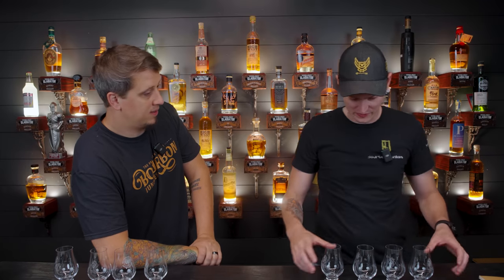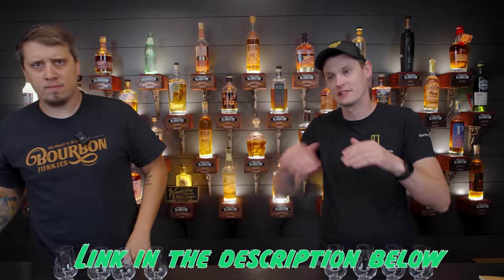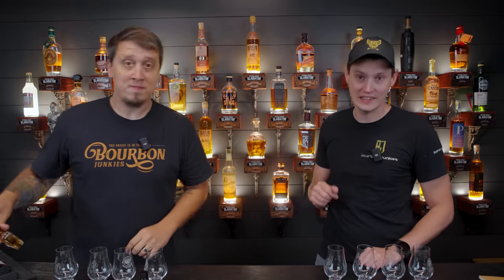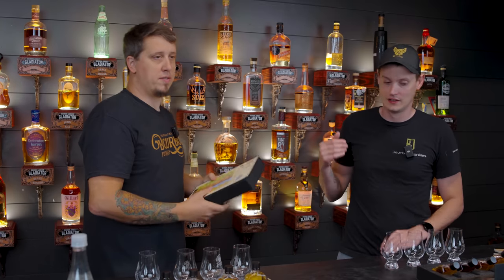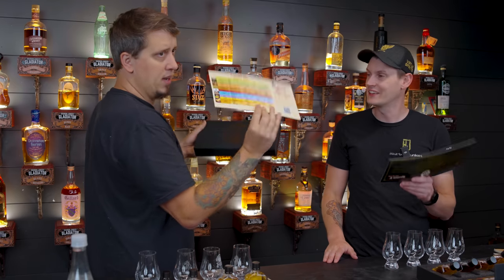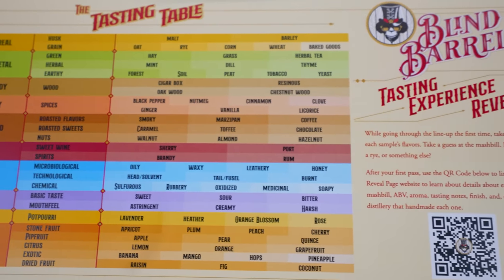This is basically a four-whiskey pour-and-guess format. Blind Barrels is a company you can sign up for — we're doing the March box right now. Use the promo code link to get some money back. You get four samples every quarter, so this is the first one of this year.